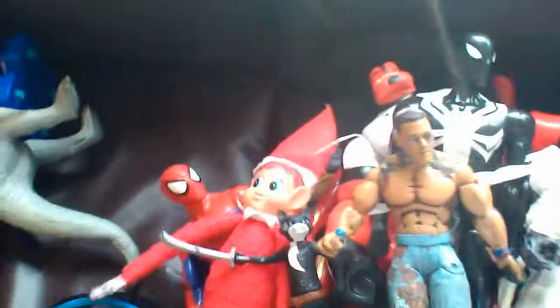Look at John Cena — this John Cena figure is really amazing. Let's put this John Cena right over here. He has really good articulation. This action figure has really good articulation. This is really cool.